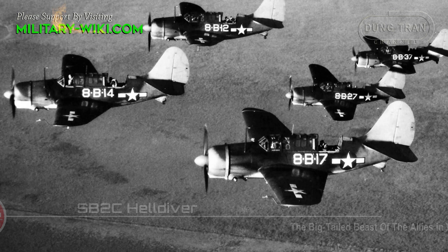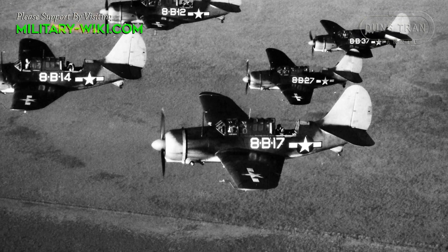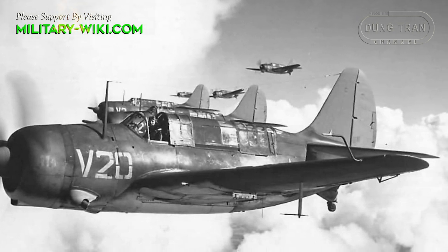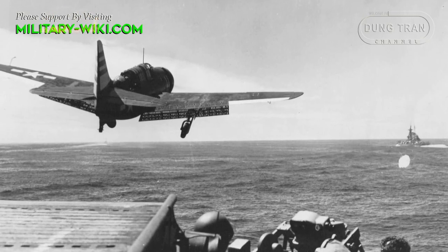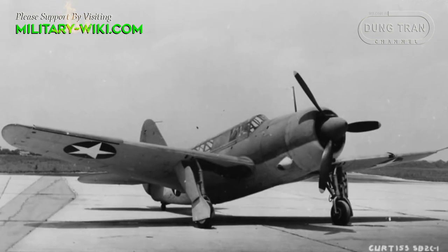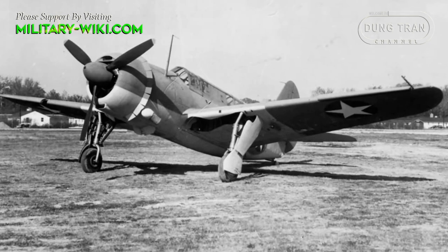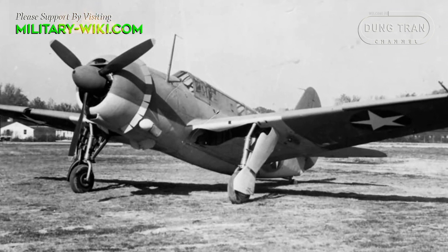The Helldiver was also nicknamed 'Big Tail Beast.' Compared to the Douglas SBD Dauntless it replaced, the Helldiver was a much larger aircraft that could operate from the latest carriers and carry a considerable array of armament. It featured an internal bomb bay that reduced drag when carrying heavy ordnance. Standard armament included a pair of fixed forward-firing 20mm cannons in the wings and a pair of 7.62mm M1919 Browning machine guns in the rear cockpit.